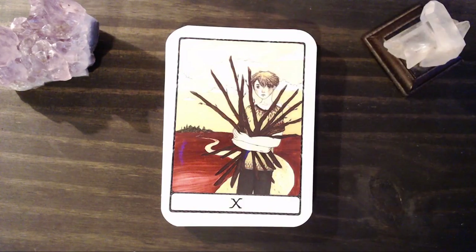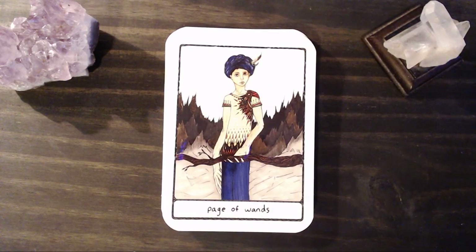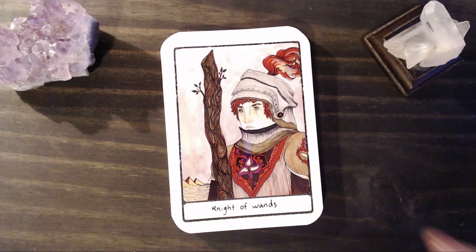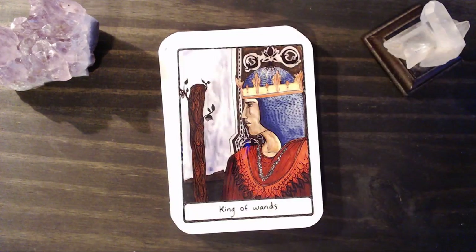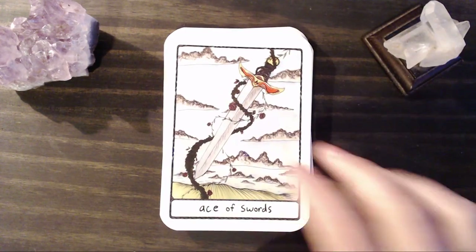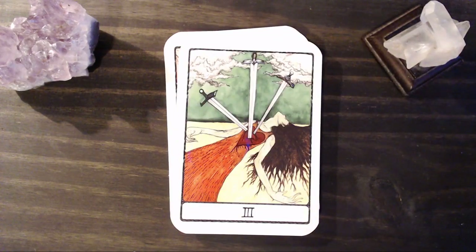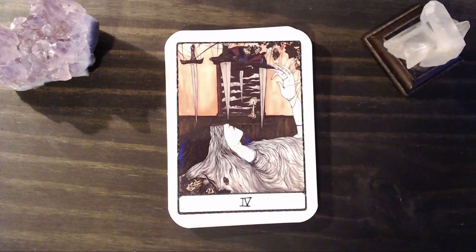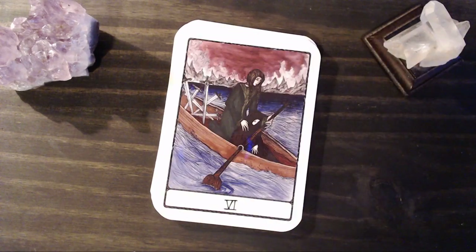Nine. And Ten. We have our Page of Wands. Our Knight. Our Queen. Our King. We have our Ace of Swords. Two of Swords — in the daytime, instead of the night, which is an interesting choice. Our Three. And our Four — at rest.